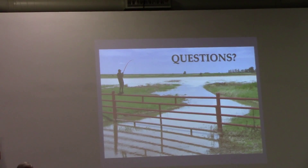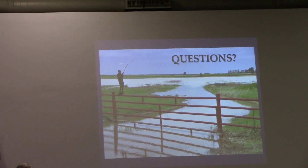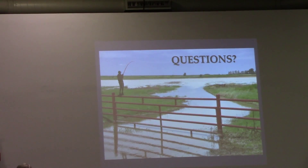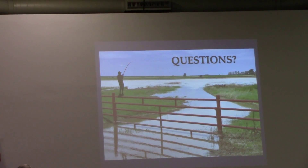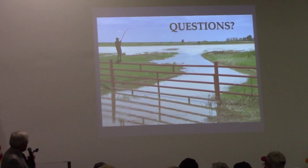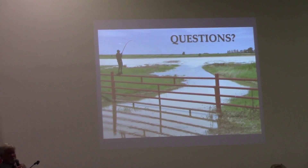I needed 1.23 inches, so I put on an inch and a quarter. I had plus 0.02 on that application, multiplied by 60%, giving me a little bit of carryover that I added back into the running total.